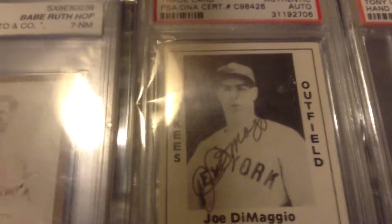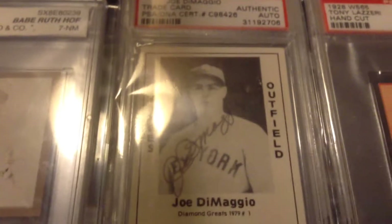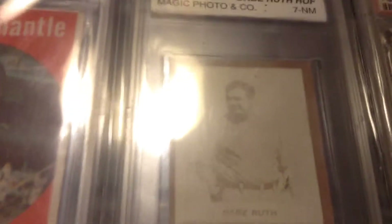Joe DiMaggio autograph — that's probably one of my most favorite autographs, for sure. There's a Jeter autograph. Babe Ruth 1929 Magic Photo card. And there's a Mariano Rivera autograph.